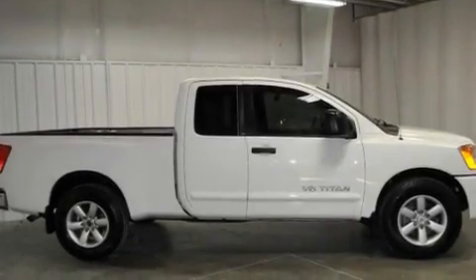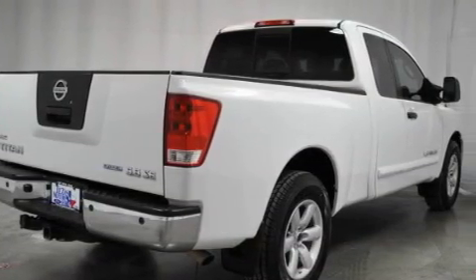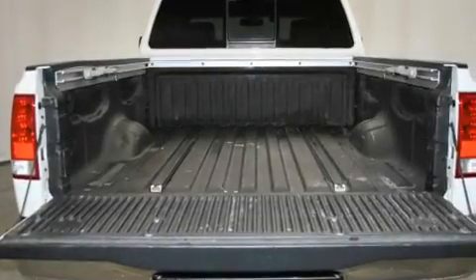Its top features include cruise control, heated side view mirrors, a keyless entry system, a CD player, a leather-wrapped steering wheel, a double wishbone independent front suspension, a passenger side vanity mirror, a low tire pressure indicator, a sliding rear window, and an anti-theft protection system.